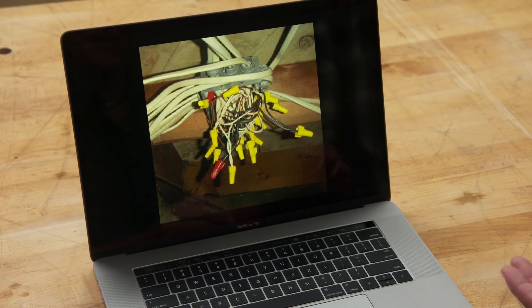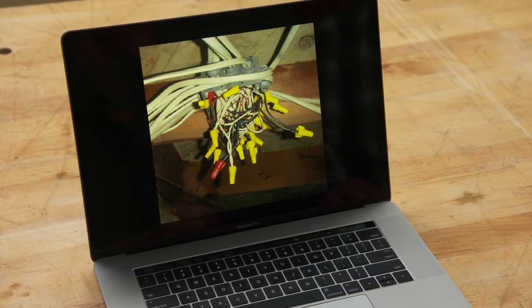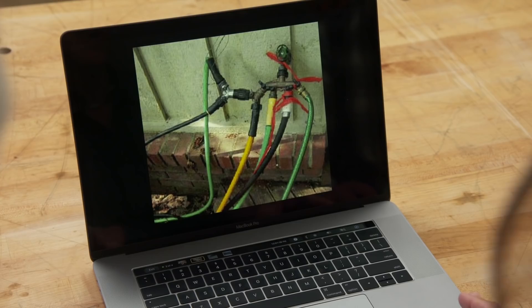The hosts share home inspection nightmares sent in from inspectors across the country. First up from Keith: a junction box crammed with a spaghetti mess of wires and wire nuts — far too many to close the box. You're only allowed four or five wires in something that size, so they're over by four or five times.